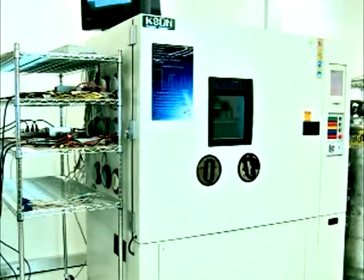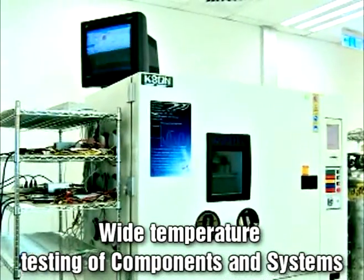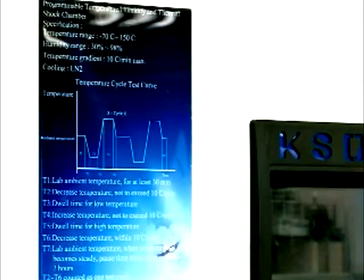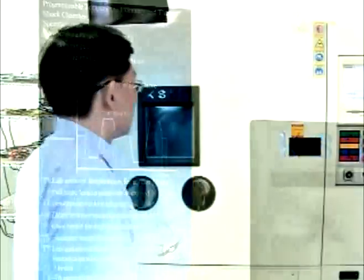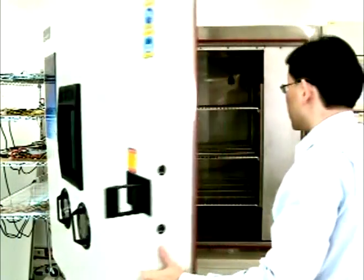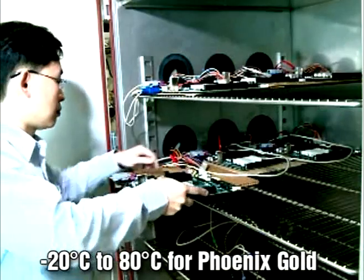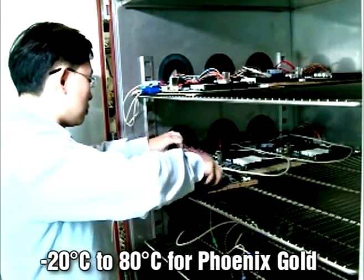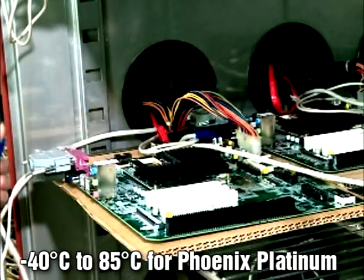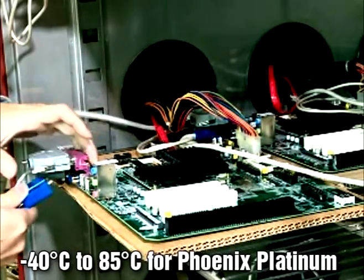Temperature cycle testing evaluates the reliability and stability of components or systems under extreme temperature environmental conditions. The temperature profile used is negative 20 to positive 80 degrees Celsius for Phoenix Gold, and negative 40 to positive 85 degrees Celsius for Phoenix Platinum.